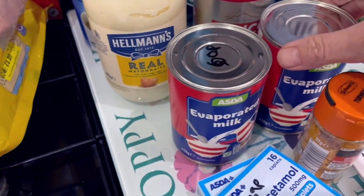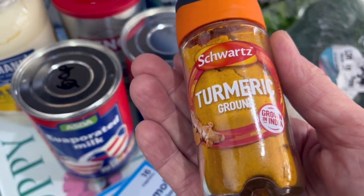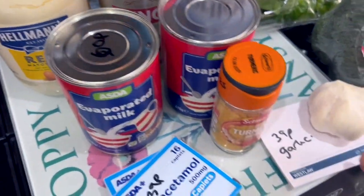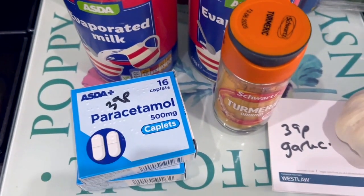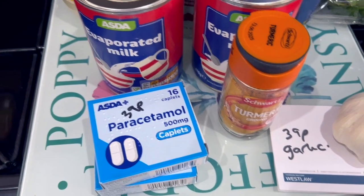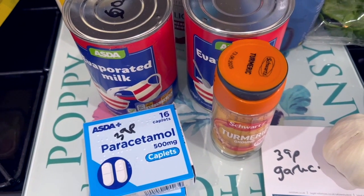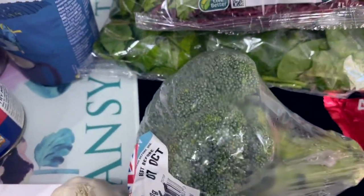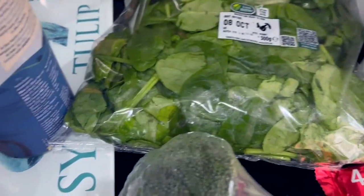For the stores: two cans of evaporated milk at 60p each. I'm trying to eat a lot more turmeric now because I've got quite bad arthritis and it's anti-inflammatory — that was £1.95. Garlic was 39p and paracetamol was 39p — I do need to take painkillers for my arthritis now. I'm going to try an anti-inflammatory diet; I've got a couple of books from the library on the subject. A head of broccoli was 65p.